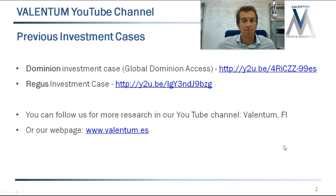My name is Jesús Dominguez, I'm the manager of Valentum together with Ruiz de Blas. If you're familiar with us, you might have seen other videos like the one we did on Global Dominion and on Regis, now called IWG. If you haven't seen them, you can check these videos on our YouTube channel or through the link on our webpage at www.valentum.es.